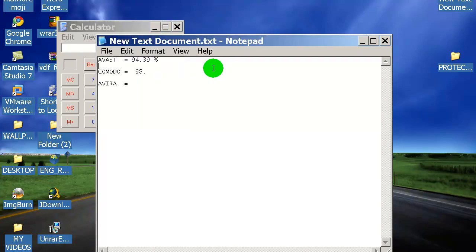Let's calculate: 10,000 minus 181 gives a 98.19% detection rate — that's a great, amazing result for Komodo. At the end I'm going to switch back to the Avira machine and snapshot, and I'll be right back.